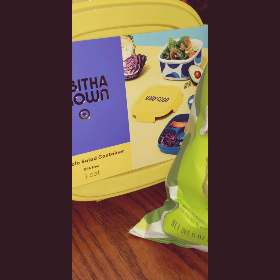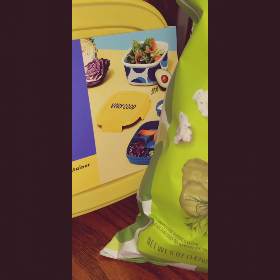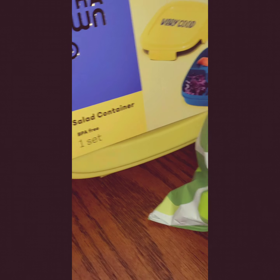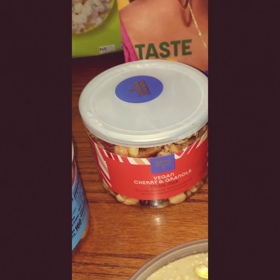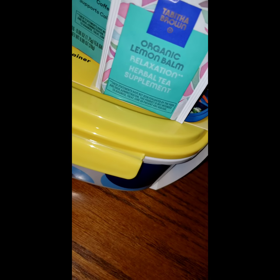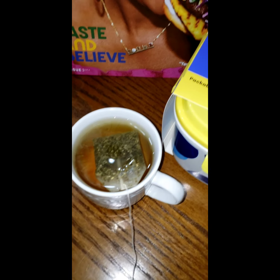We also got the Tap the Brown salad container — it's BPA free. This is our first round; I'm gonna try to get more of their products and come back. Carolina checking in and checking out. Don't forget the Tap the Brown organic lemon relaxation herbal supplement — it's an organic lemon blend, comes with 16 teas. Support Tap the Brown!